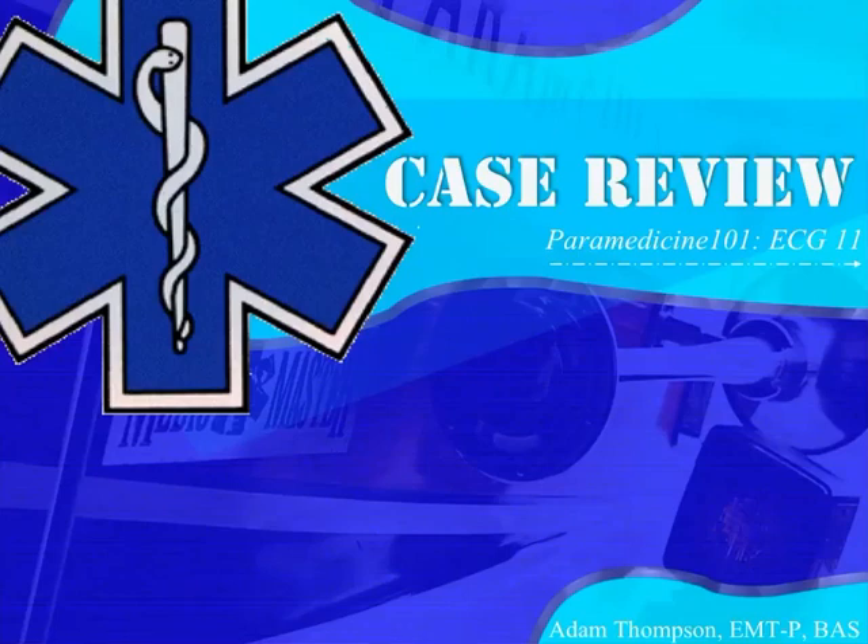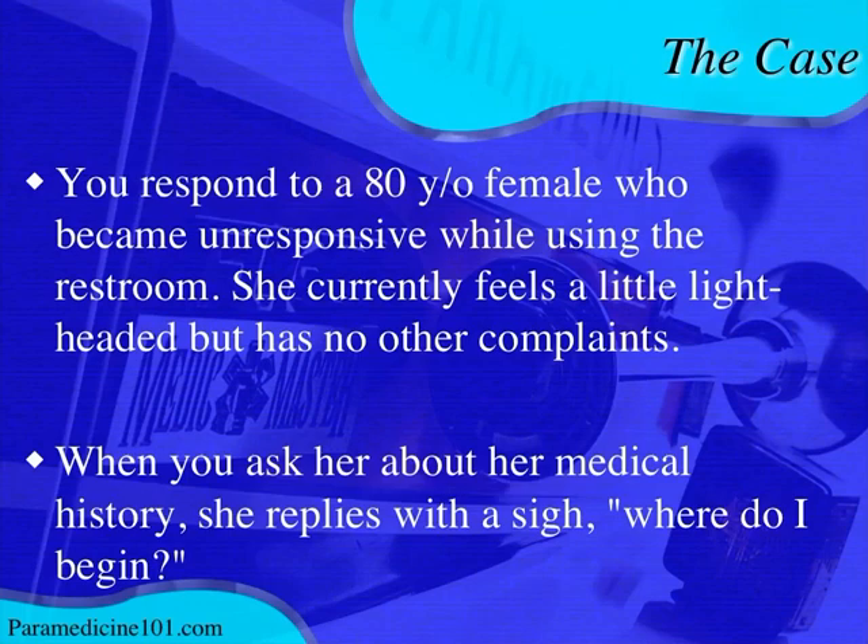Hello, this is ECG case number 11. The scenario for this ECG is: you respond to an 80-year-old female who has become unresponsive while using the toilet.